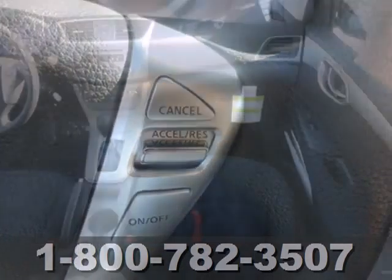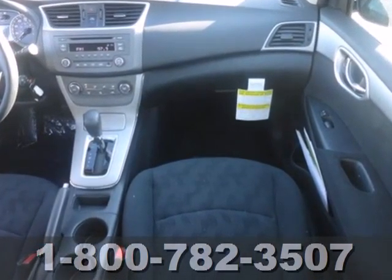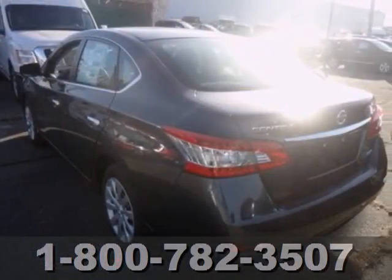This Sentra also provides road safety with features like stability and traction control, multiple airbags, and anti-lock brakes.